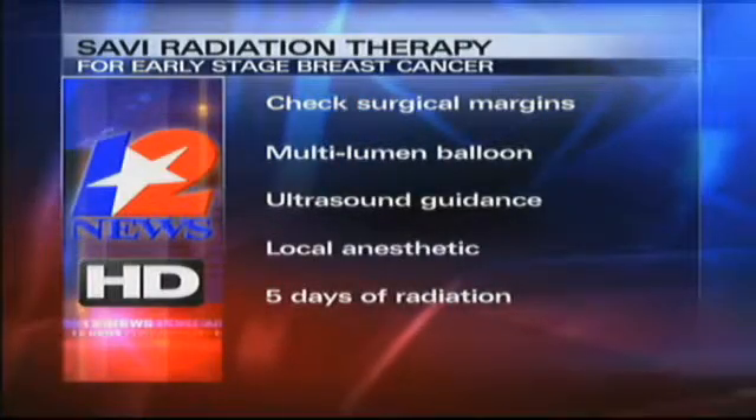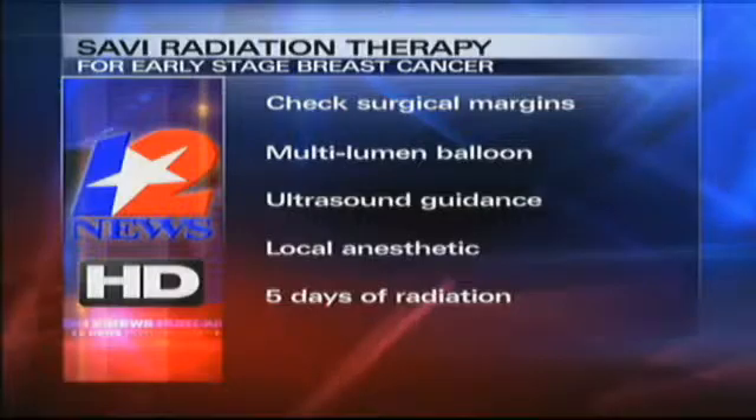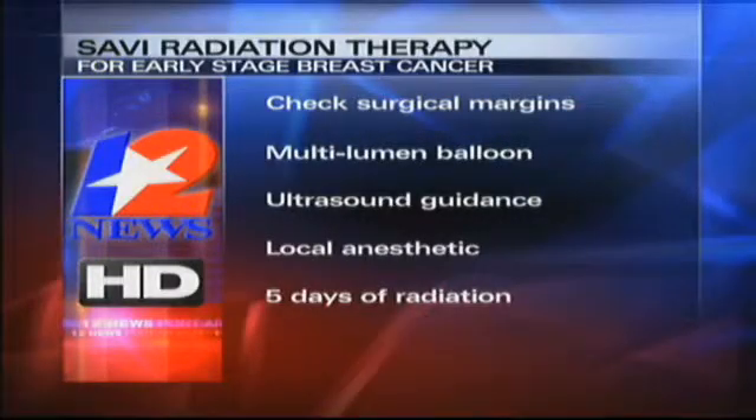A patient with early detection is a better candidate. A stage one or even stage two breast cancer can be a candidate for this treatment. However, if the lymph node is positive, we can't do partial breast radiation — that patient will need chemotherapy first.